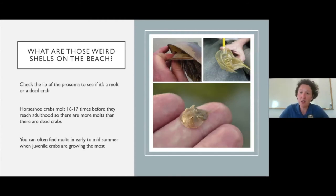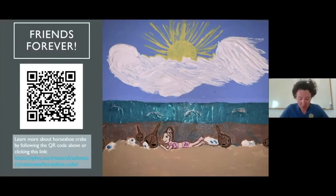Another fun fact that separates horseshoe crabs from true crustaceans — besides the millions of years of evolutionary separation — is how they molt. Horseshoe crabs crawl forward out of their shells when molting, whereas true crustaceans actually back out of their shells. So when examining a crustacean shell, you'd look at the back area to determine if it's a dead crab or a molt.